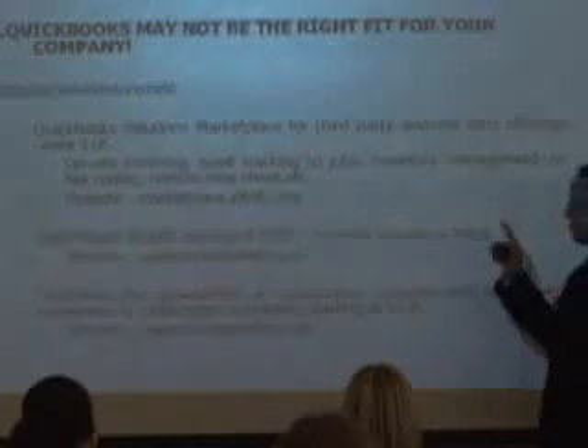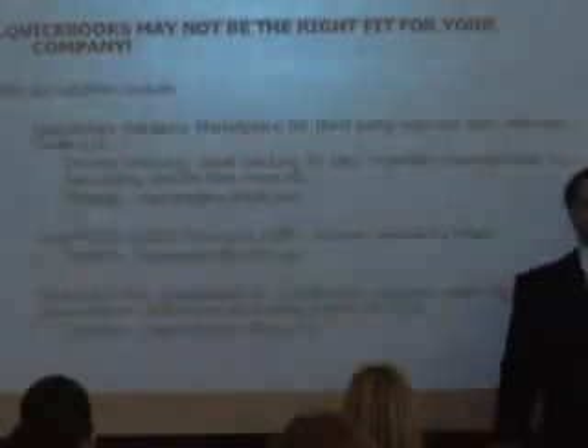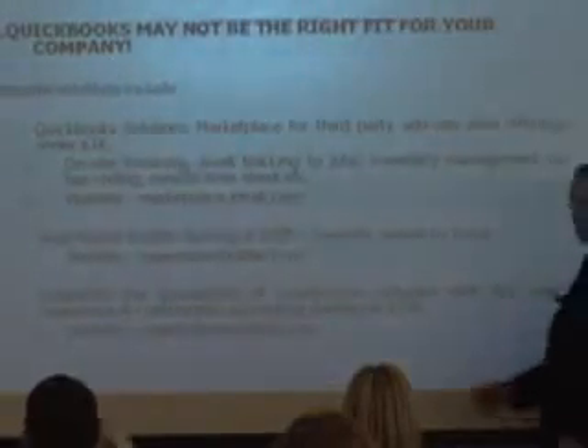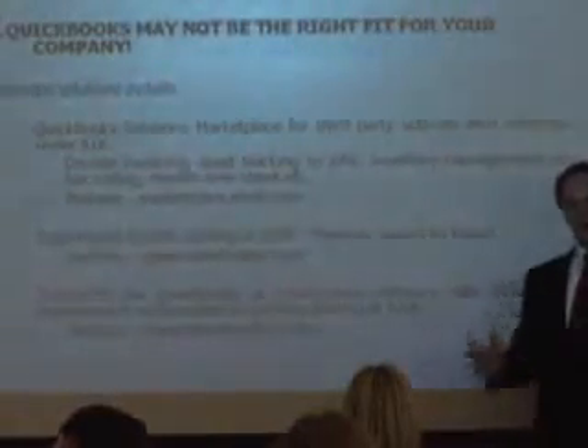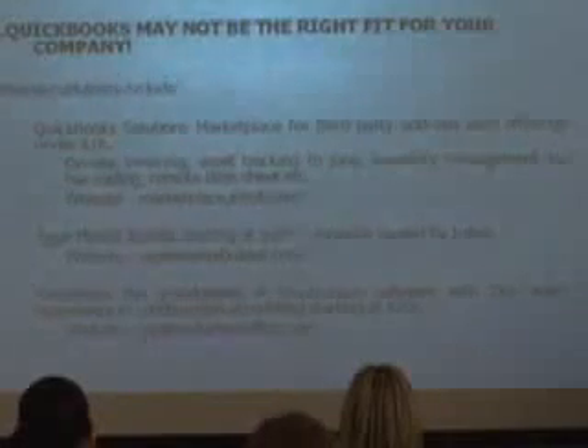QuickBooks has a website — it's marketplace.intuit.com. And if you're using your product, whether it's Premier or Pro, and you're thinking, 'I'm just not getting the invoicing functionality out of this I want,' or 'I'm just not getting the specific reports I want — is there something out there for my industry that can help me?' There's a whole marketplace that has evolved that interfaces with QuickBooks. So that's the first place I would start: go to marketplace.intuit.com.